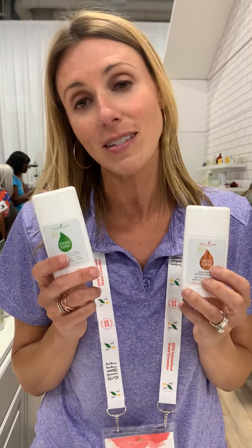These are really incredible because we did a human clinical trial on these and they are clinically shown to inhibit the growth of odor-causing bacteria as well as maintain a balanced skin microbiome.